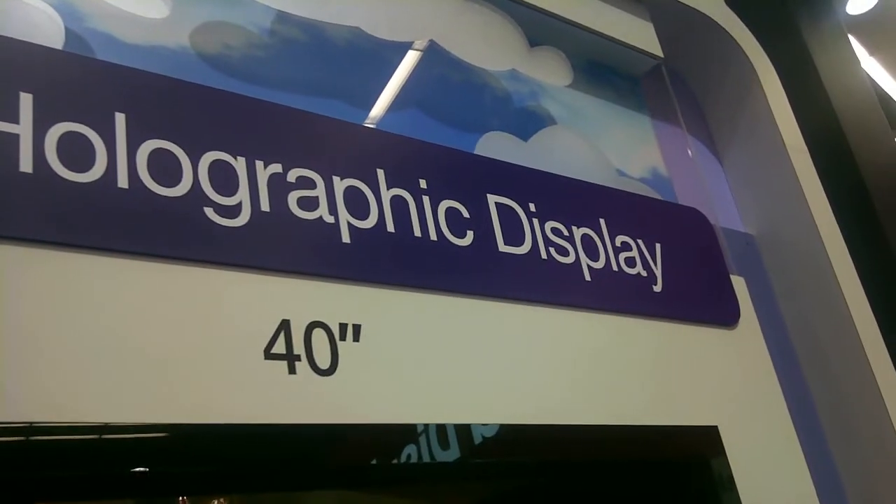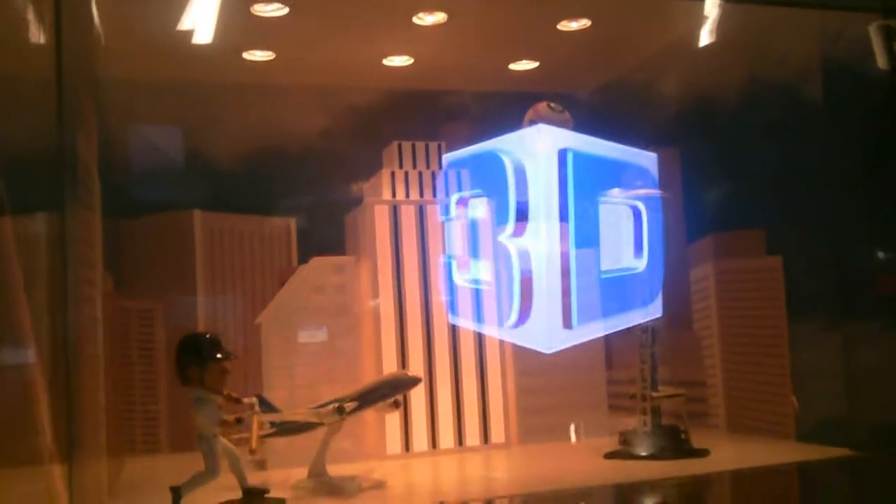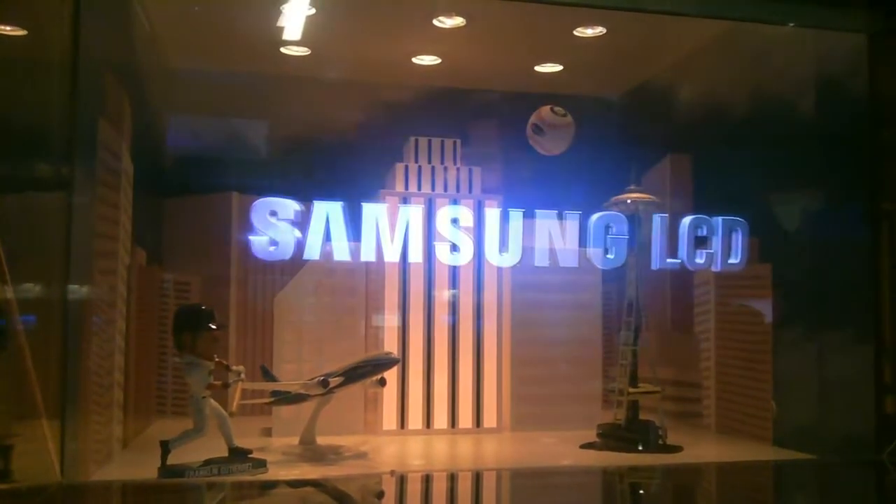This was definitely one of the coolest things there — it's a holographic display. What you're going to see is a box, a three-dimensional box with a baseball player and a couple of buildings, and this 3D logo virtually rotating in front of it. Really, really cool. They're going to show the Samsung logo in a minute too. This could revolutionize advertising if and when they get it to work. I thought this was really cool.